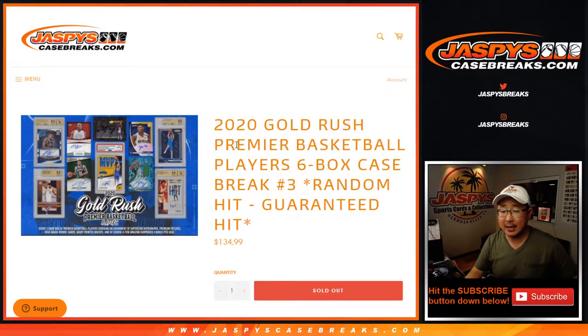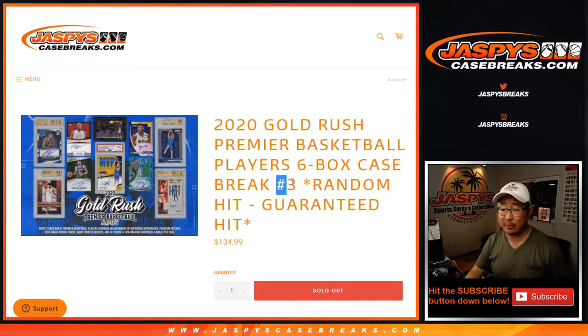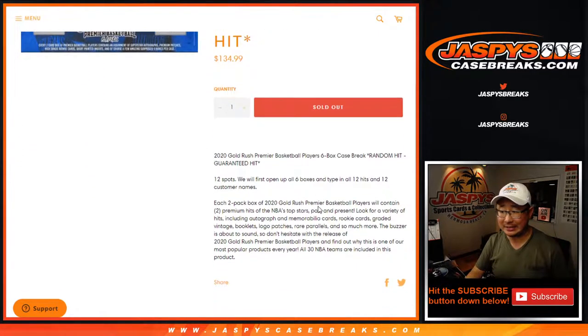Hi everyone, Joe from JaspiesCaseBreaks.com coming at you with 2020 Gold Rush Premier Player Basketball. Six box, random hit break number three. You're guaranteed a hit, it's just going to be a random one, so you're at least going to get something.